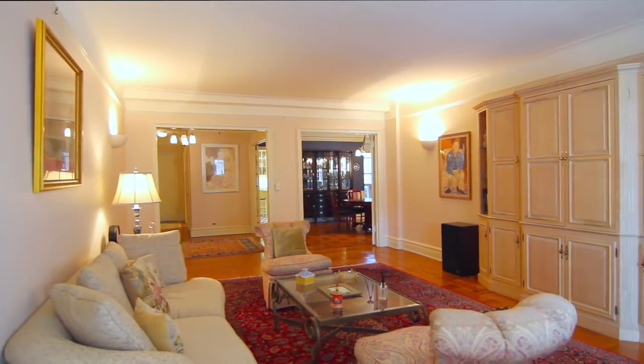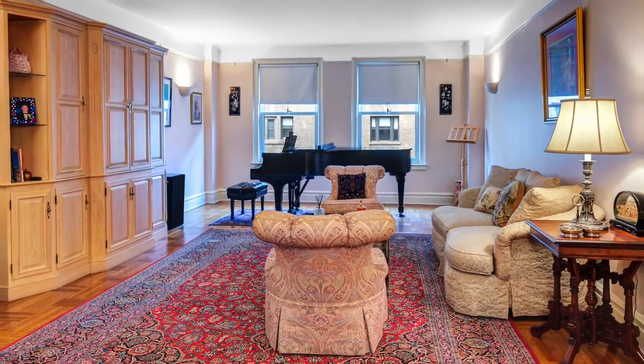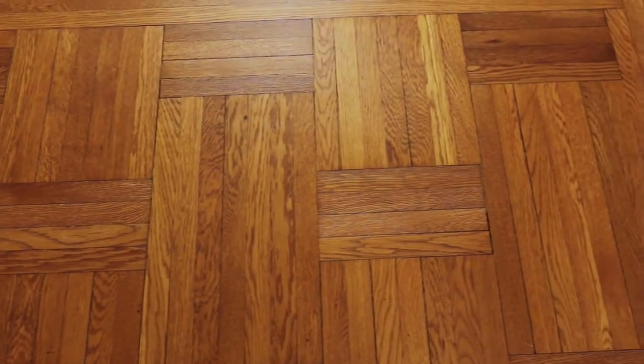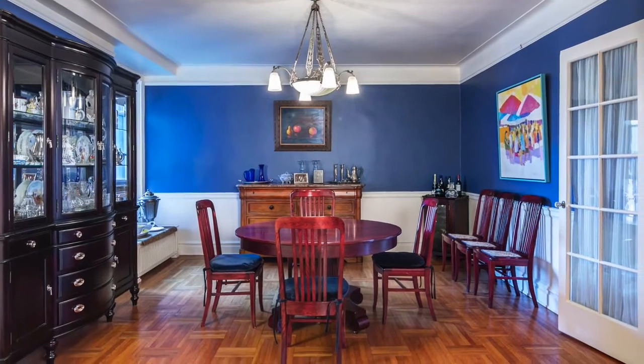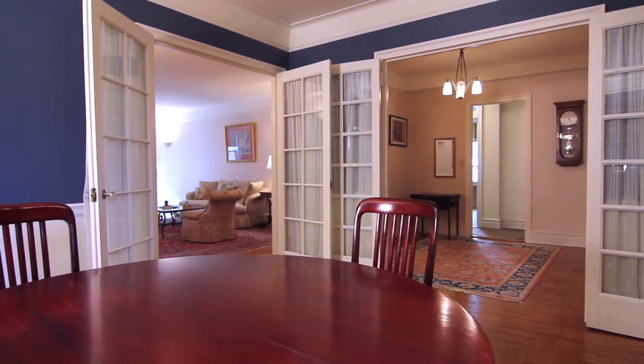This grand 7½ room apartment has 9-foot ceilings and remarkably large rooms, with hardwood floors that lead to a side-by-side living room and formal dining room that just calls out for dinner parties and entertaining. The formal dining room has beautiful double French doors.